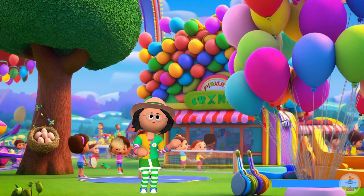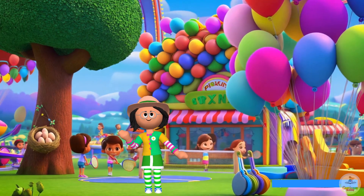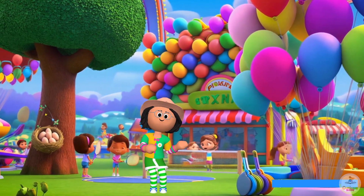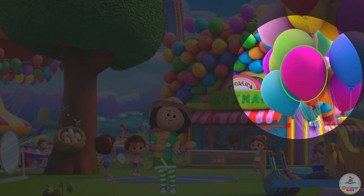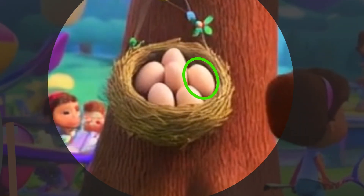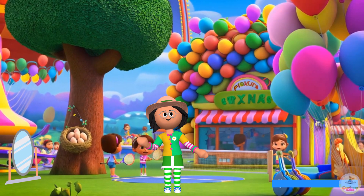Here we are at the school garden! Can you spot the ovals here? Look! There are oval-shaped balloons, oval-shaped eggs, and an oval-shaped mirror. Yay! We identified oval!